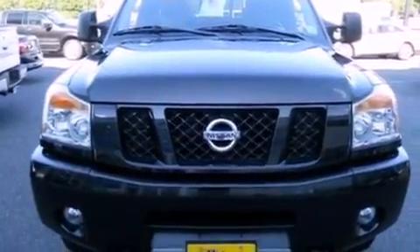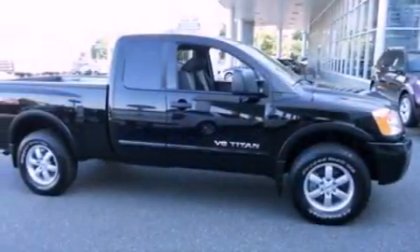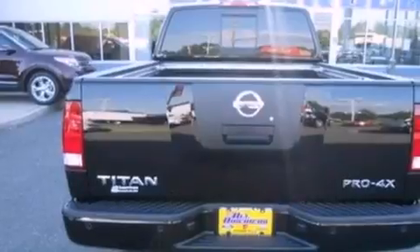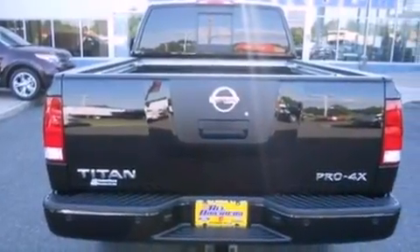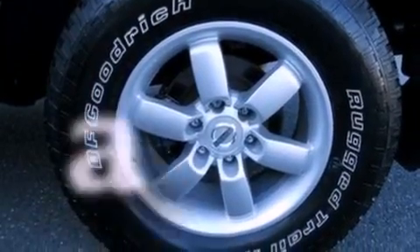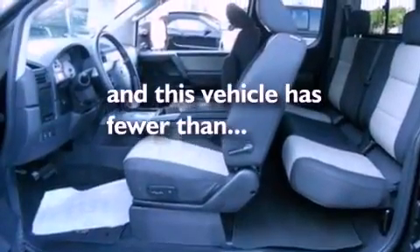Its top features include a power driver's seat, cruise control, an auto-dimming rearview mirror, a 6-speaker audio system, a leather-wrapped steering wheel, a double wishbone independent front suspension, big 18-inch wheels, a low-tire pressure indicator, parking distance sensors, and this vehicle has fewer than 2,000 miles on the odometer.